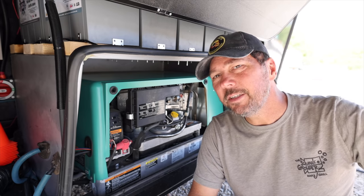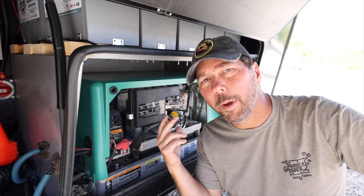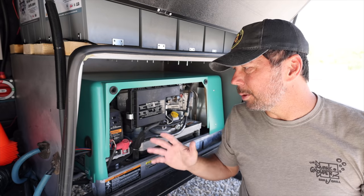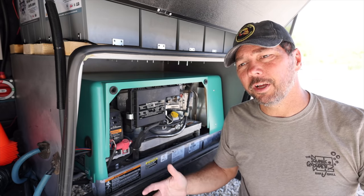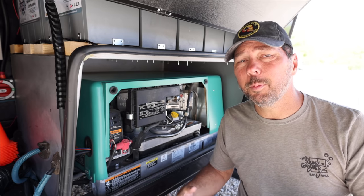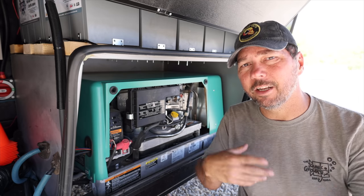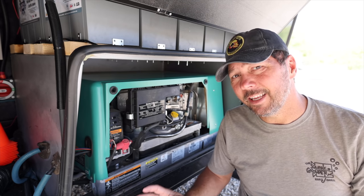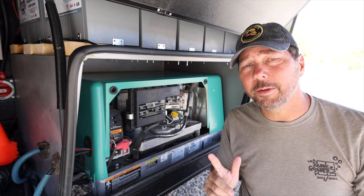I ran the generator for about 10 minutes — it's good and warmed up, I can hear it ticking and doing its metal expansion thing. The point of running it is just to warm the engine up, warm the oil up, and get it a little loose so it drains out. Obviously since we just did that, the engine's hot, so be careful and use some common sense.